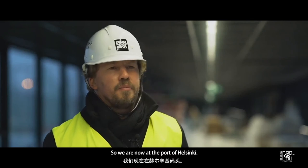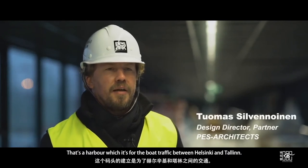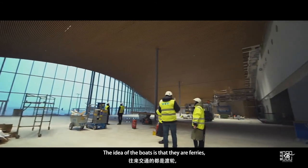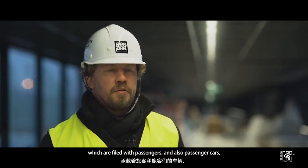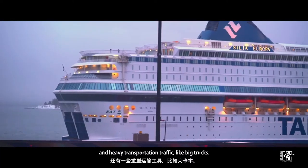We are now at the port of Helsinki — a harbour for boat traffic between Helsinki and Tallinn. The idea is that the boats are ferries filled with passengers, passenger cars, and heavy transportation traffic like big trucks.